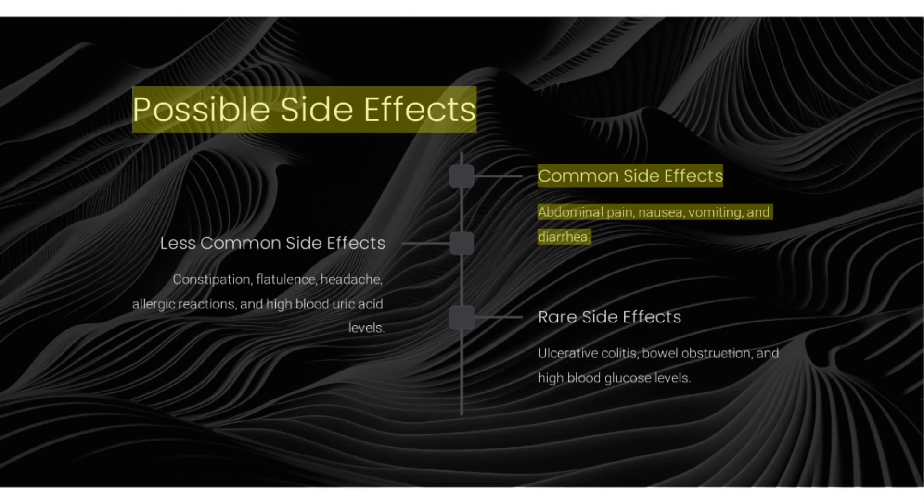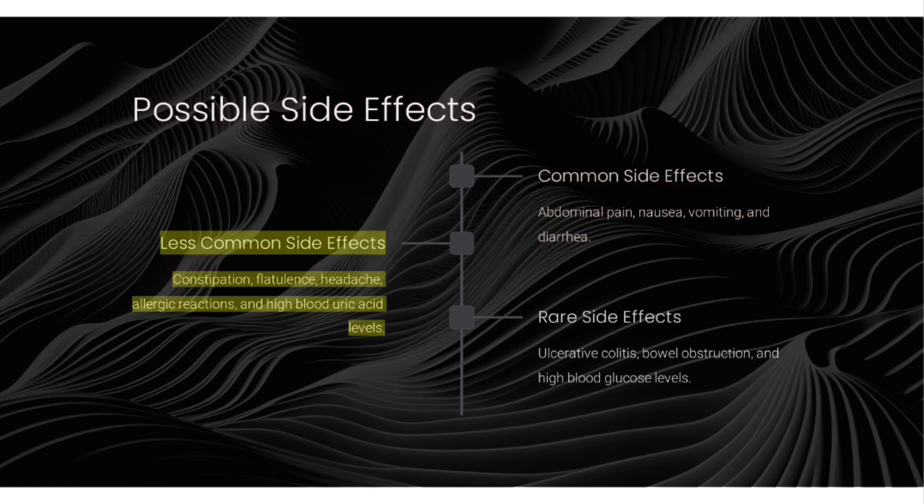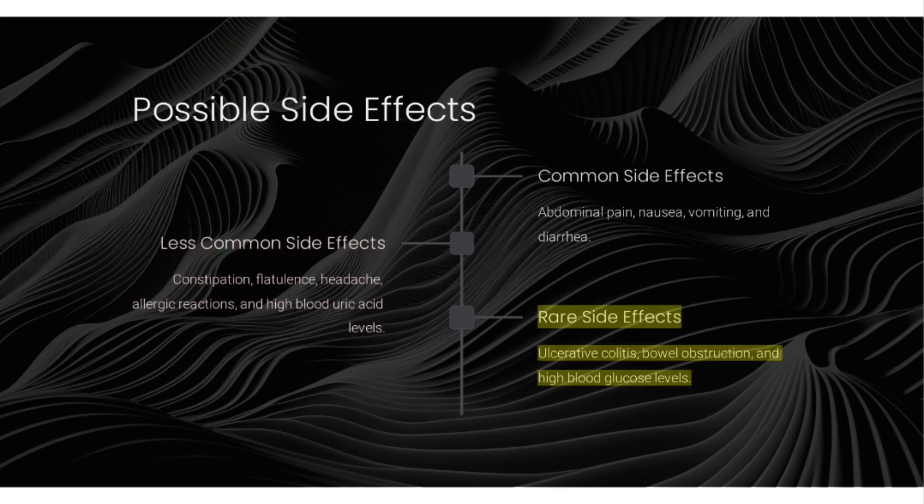Possible side effects. Common side effects include abdominal pain, nausea, vomiting, and diarrhea. Less common side effects include constipation, flatulence, headache, allergic reactions, and high blood uric acid levels. Rare side effects include ulcerative colitis, bowel obstruction, and high blood glucose levels.